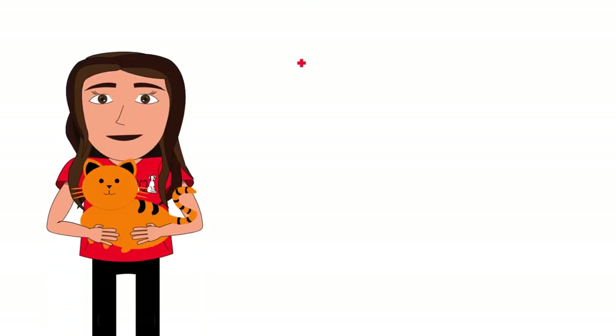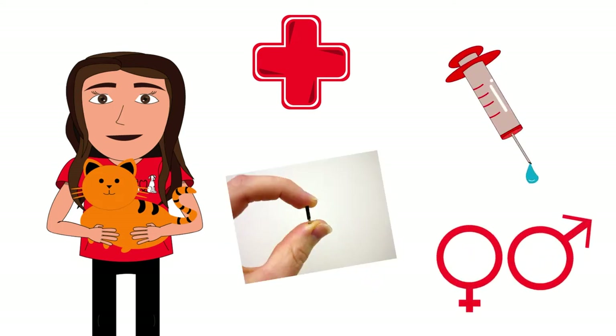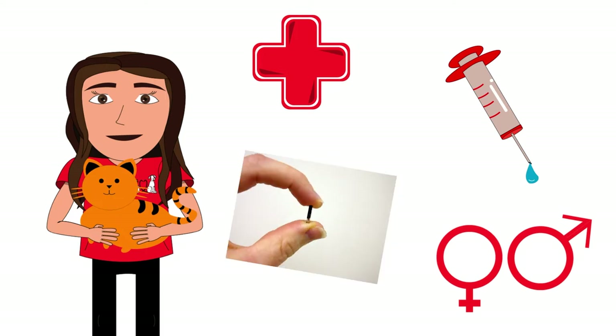We make sure all animals are healthy before they get adopted. We make sure they have their vaccinations, a microchip, they are spayed or neutered, and whatever else is needed to give them a happy and healthy life.